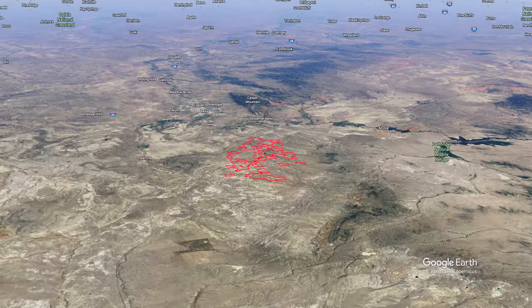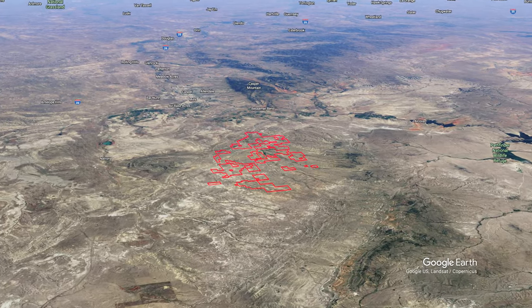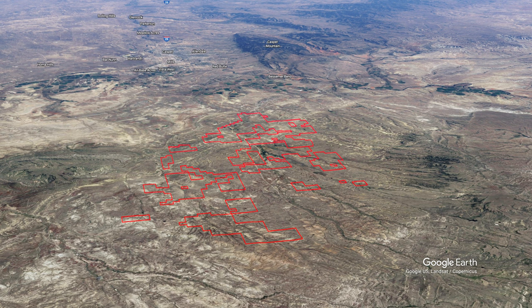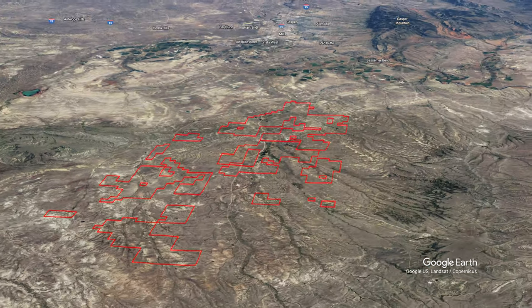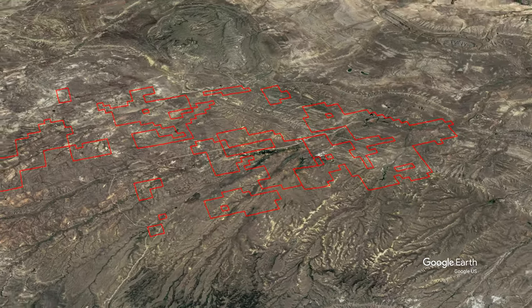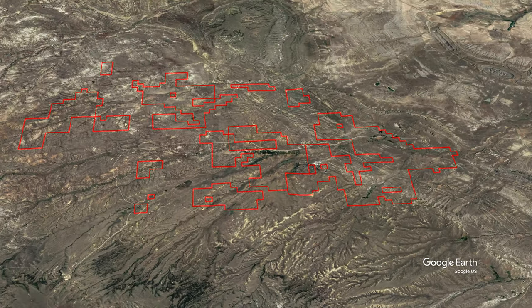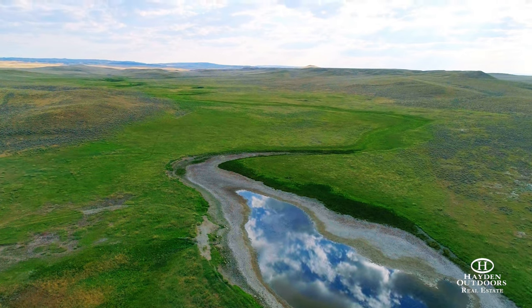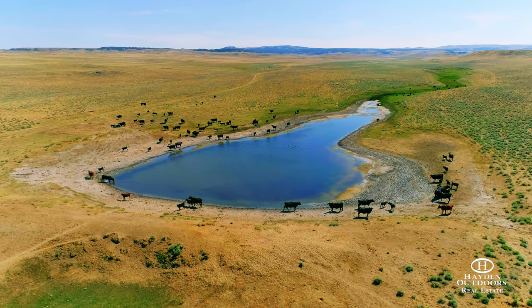As well as having beautiful rolling topography, the property is excellently watered, with Poison Creek running through the entire ranch from east to west and South Fork Casper Creek bisecting the land. Soap Creek flows year-round, creating the thick grass bottoms, while Austin Creek ends in a stock pond wetland on the ranch.